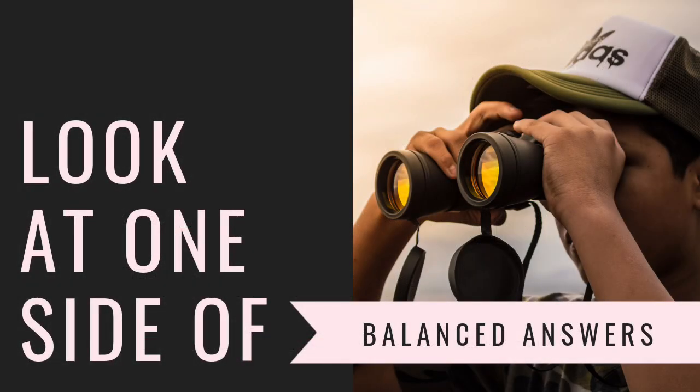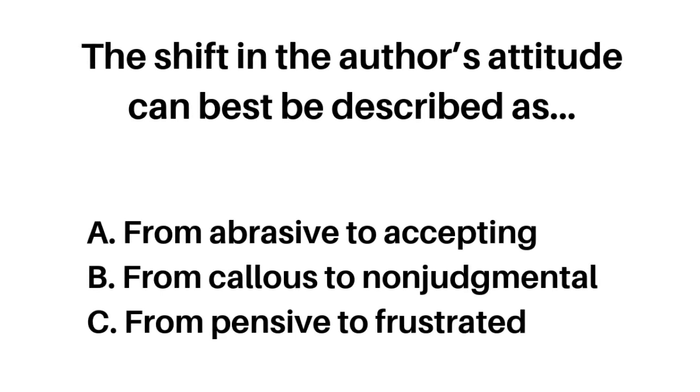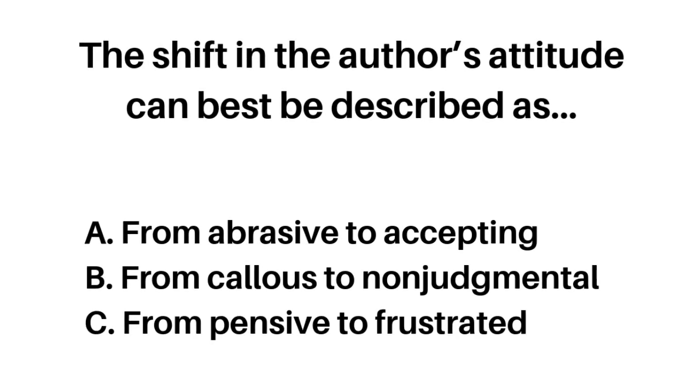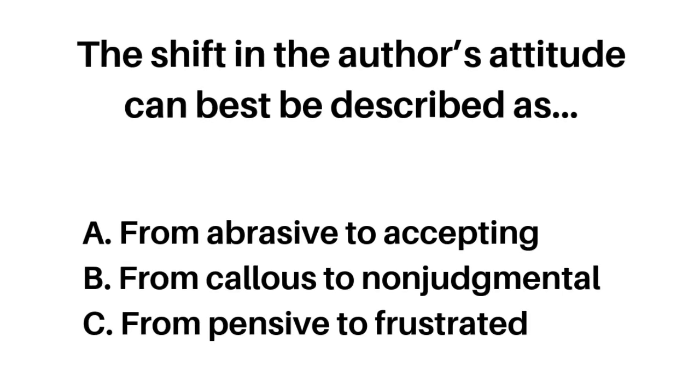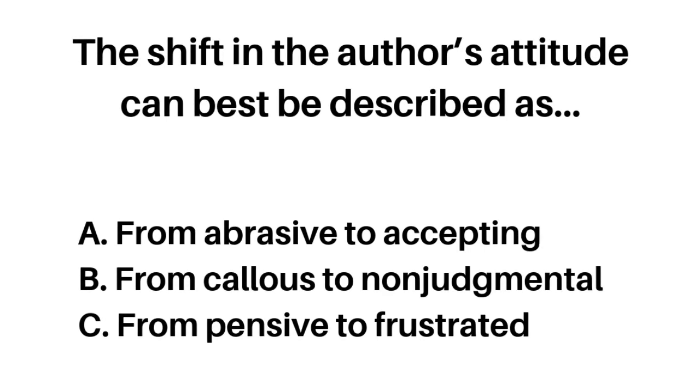A balanced question is when you have one word paired with another — like 'this word, yet this word' — and both words have to be correct in order for the answer to be correct. So don't try to rationalize wrong words; if you know that one side of it is wrong, cross it out — it's not the right answer. For example, a shift from 'abrasive' to 'accepting': if there's no acceptance in the passage, cross out that answer. Look at words that you're familiar with, and if that does not apply to the passage, the answer is wrong. Keep it as simple as possible and don't fall for these types of answer traps.